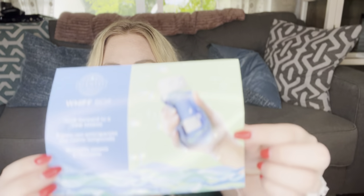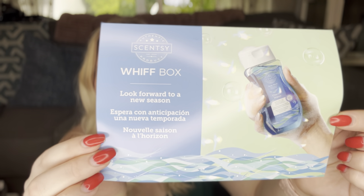I am excited about this — it's very heavy. The box says 'Look Forward to a New Season.' There's a subtle shift in the air as summer turns to fall. Actually today it's kind of gloomy out, so it does feel like it's shifted to fall a little bit. This change of season is reflected in these new fragrances and products. Your August Whiff Box has full-size sneak peeks from the upcoming catalog and Harvest Collection.